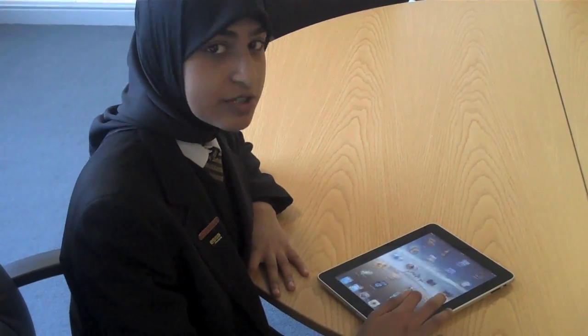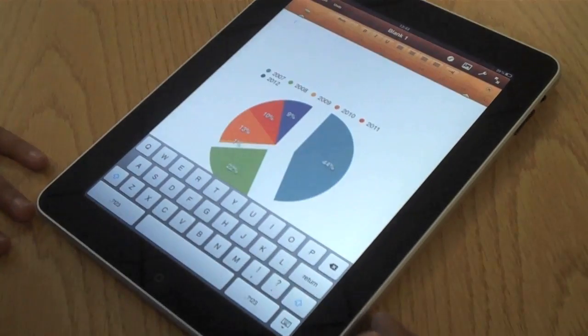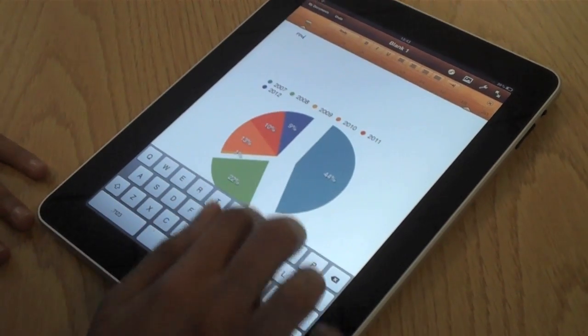The iPad is really great because it has Pages, just like a Word document. It has a good sized keyboard so I can be in and around school to type away during my assignments.